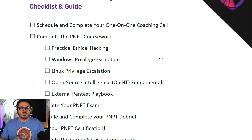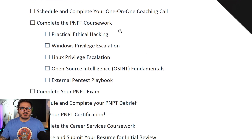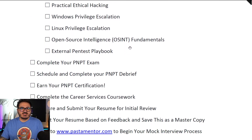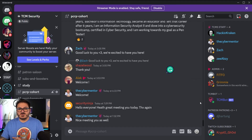From there, you are tasked to go off and complete your PMPT coursework — five courses that are standard for the PMPT. If you purchase the PCRP standalone, you actually get all the training materials and two exam attempts, and you still earn your PMPT certification along the way. So you go through the coursework, complete your PMPT exam, schedule your debrief, and get your certification.